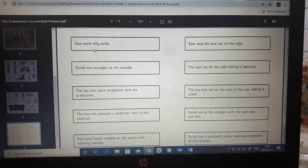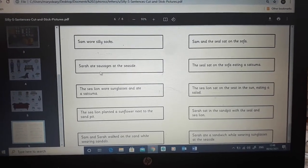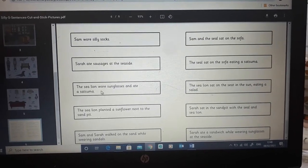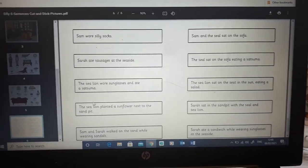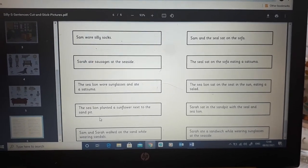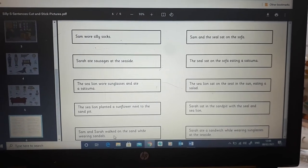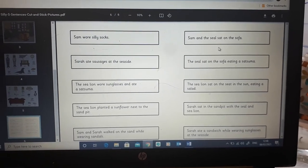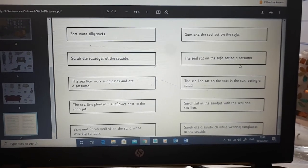Sam wore silly socks. Sarah ate sausages at the seaside. The sea lion wore sunglasses and ate a satsuma. The sea lion planted a sunflower next to the sandpit. Sam and Sarah walked on the sand while wearing sandals. Sam and the seal sat on the sofa.